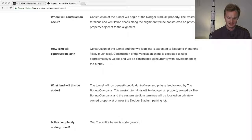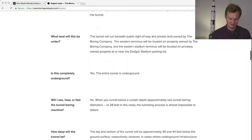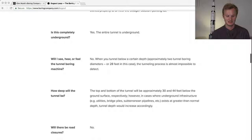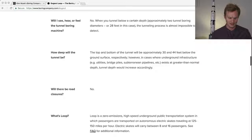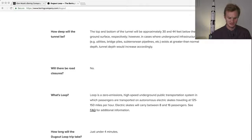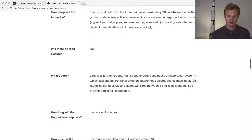The tunnel runs beneath public right-of-way and private land, and it's completely underground — you're not going to hear it. It will be 30 to 44 feet deep, and there won't be any road closures. Each skate will carry 8 to 16 passengers — we haven't really heard that detail before.